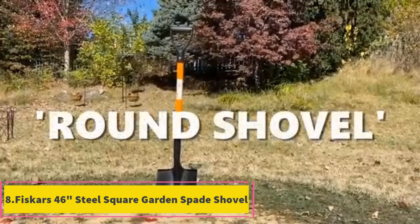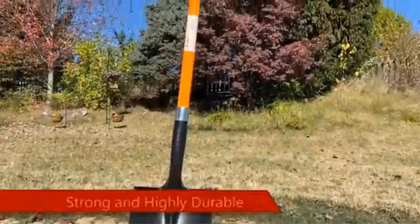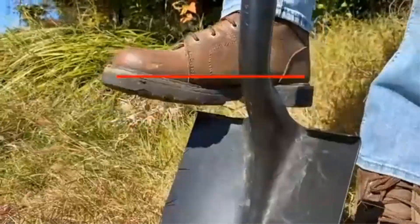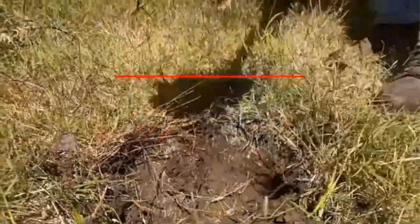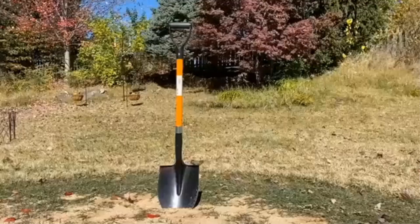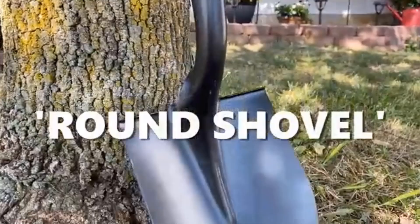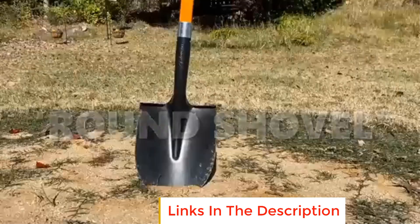Product 8: Fiskars 46-inch Steel Square Garden Spade Shovel. This is a versatile and durable gardening tool designed for multiple heavy-duty outdoor tasks. With its 46-inch length and steel square blade, this spade is ideal for digging, lawn edging, pruning, and even tough weed removal. The flat edge makes it particularly effective for creating neat edges along flower beds or pathways and cutting through dense roots. Its ergonomic D-handle provides a comfortable, secure grip, reducing strain during extended use, while the all-steel construction ensures longevity and durability even under tough conditions. This spade is suitable for both professional landscapers and home gardeners who need a reliable tool for heavy-duty garden work.